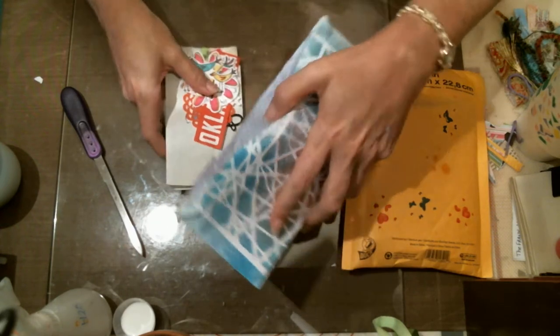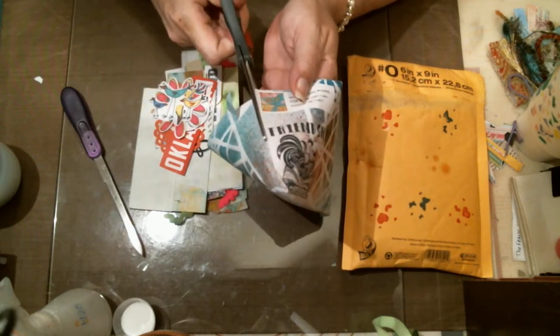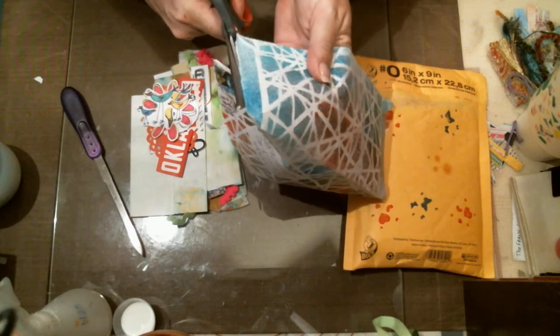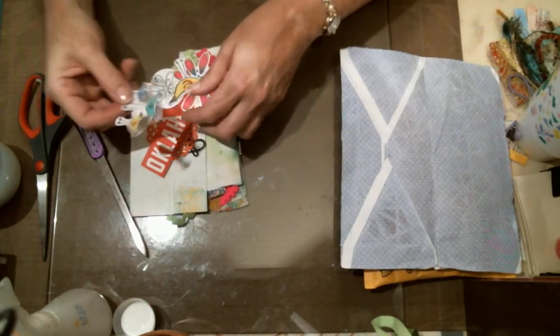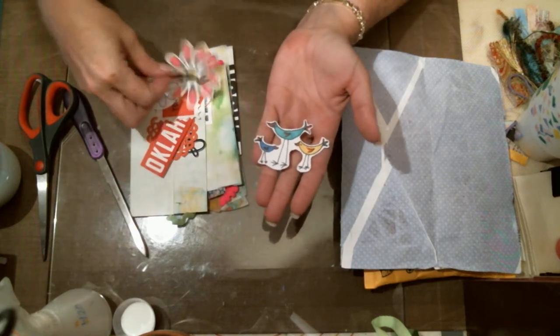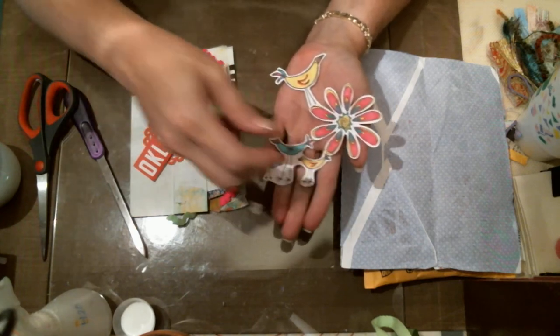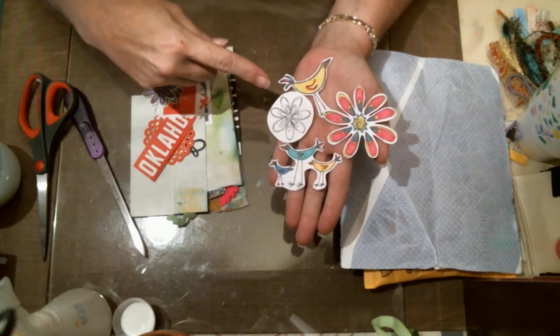Let's see what Melissa sent me — oh, it looks like some beautiful goodies. I'm going to open up the envelope so I can use it on the spread. Oh, some beautiful little graphics — some birds and stuff, these are really pretty. I like these, they're really whimsical. It looks like she stamped them and colored them in — those are beautiful.